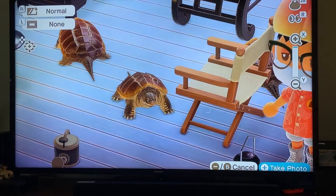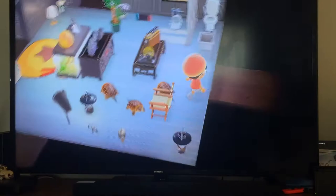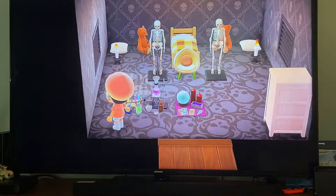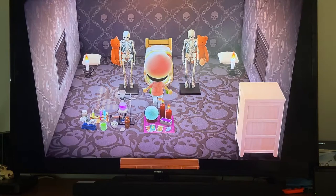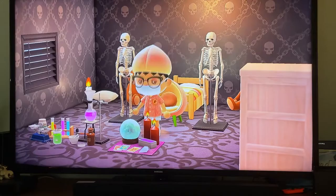This is my main bedroom. I try to keep it pretty gothic and dark. There's a skull floor, some test tube lab experiment things, little tarot card stuff, skeletons, a peach chair to match my outfit with a peach hat. The walls are skulls too. There are bear candles and a white drawer. That's my main bedroom.